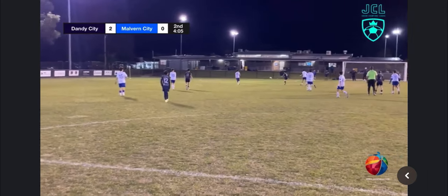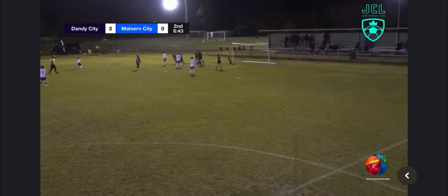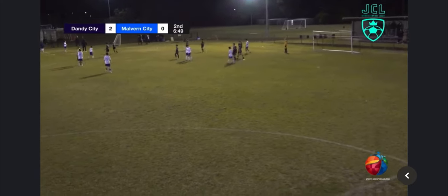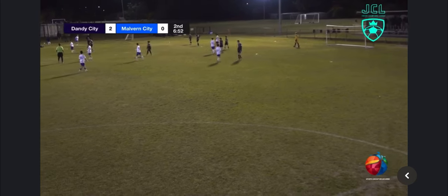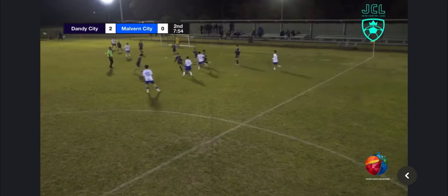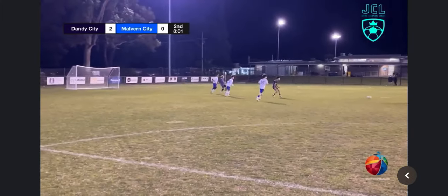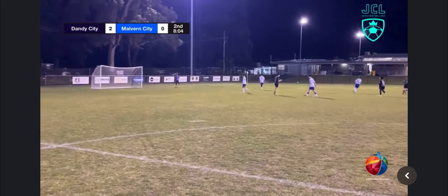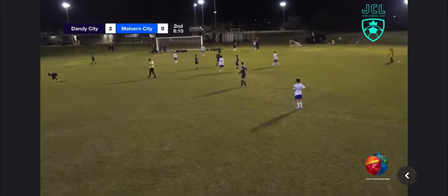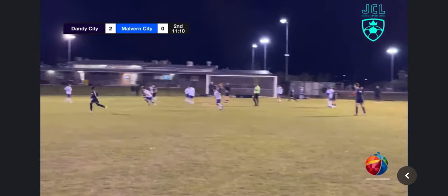Lachlan has it in the midfield. Chaos in the Dandy City defensive box — Malvin coach asking for a penalty but it was nowhere near. Wins it, goes over the top. Dandy City striker with a bit of pace puts pressure and Aidan gets a shot off but it goes out for a Malvin goal kick. Dandy City win a free kick — it's the tenth free kick of this match.